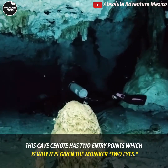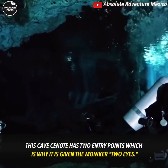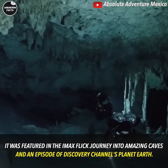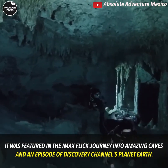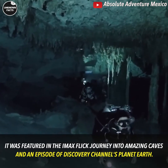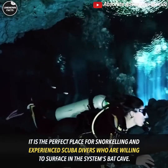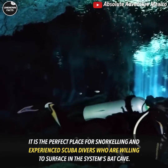This cave cenote has two entry points, which is why it is given the moniker Two Eyes. It was featured in the IMAX film Journey into Amazing Caves and an episode of Discovery Channel's Planet Earth. It is the perfect place for snorkeling and experienced scuba divers who are willing to surface in the system's bat cave.